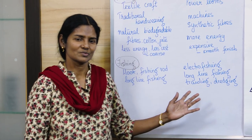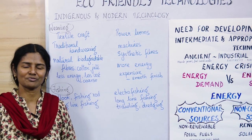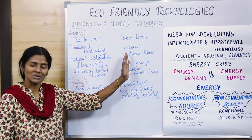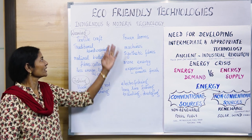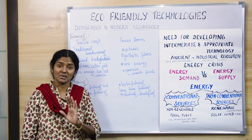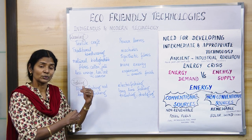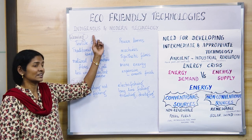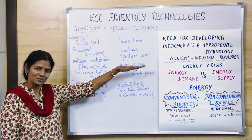Hello students, we are going to see in this video about eco-friendly technologies. As the days go by, we need to look out for things and technologies and methods which are ecologically and environmentally friendly. This chapter is about indigenous and modern technologies. Indigenous means something they have been doing traditionally in their native place using natural methods, while modern technology replaces that with modernized forms.